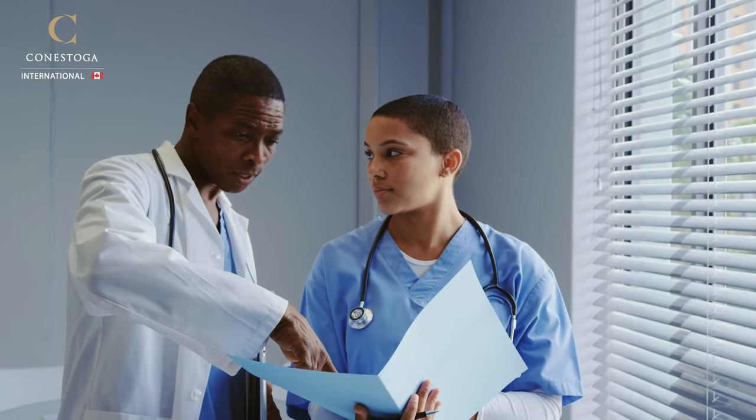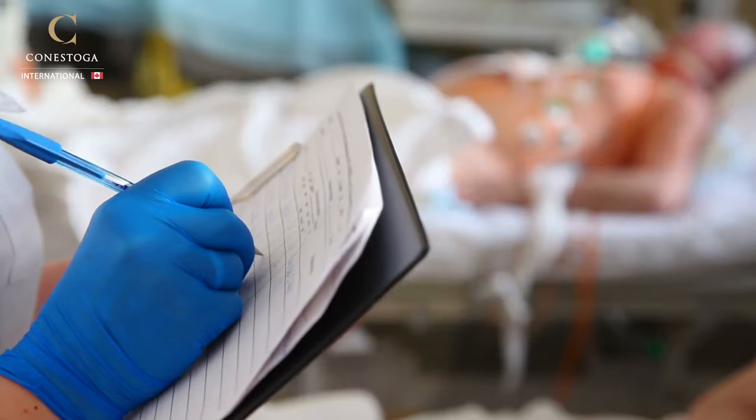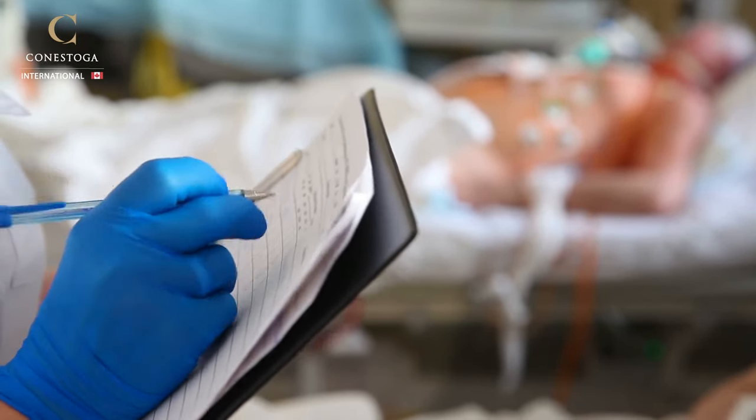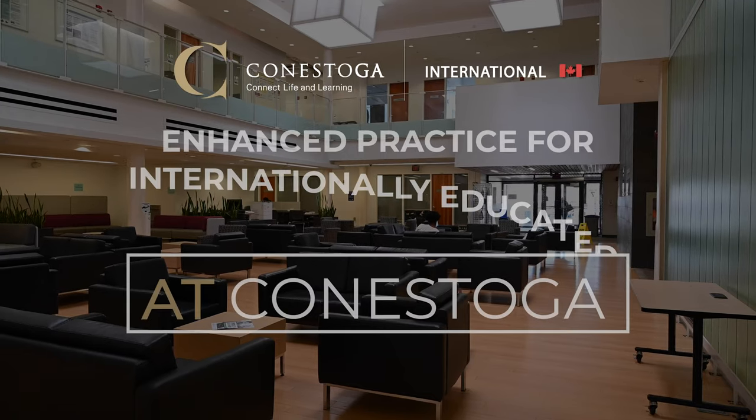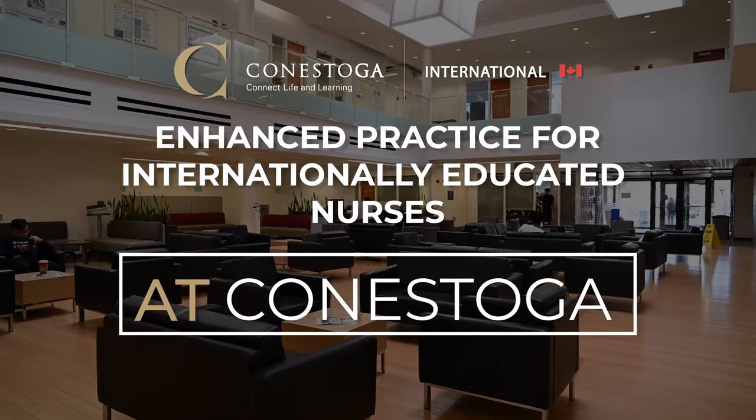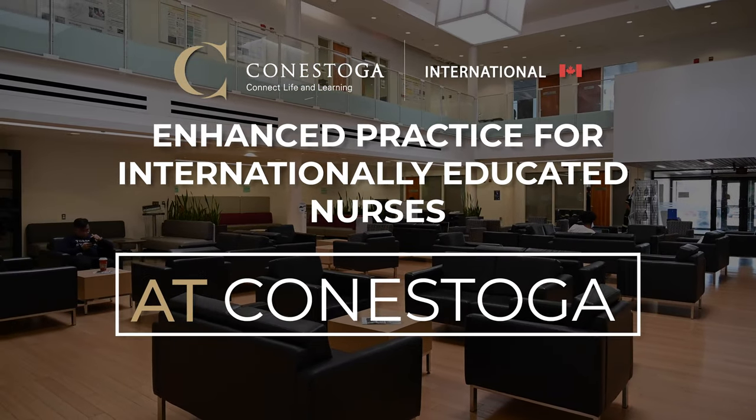The program is developed based on the College of Nurses of Ontario's professional standards and entry-to-practice competencies for registered nurses. Explore the Enhanced Practice for Internationally Educated Nurses program at Conestoga and become a registered nurse in Canada after graduation.